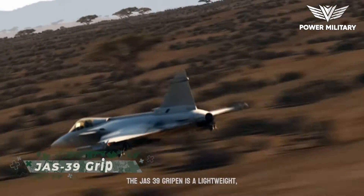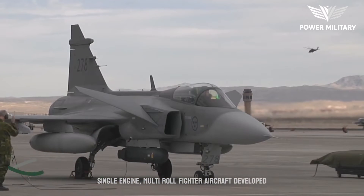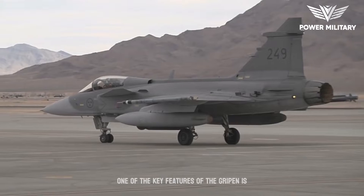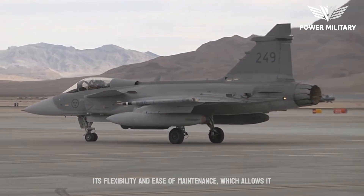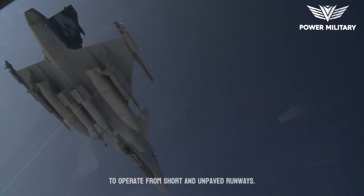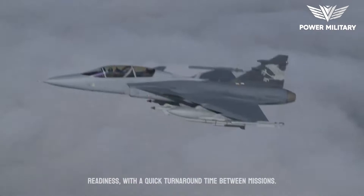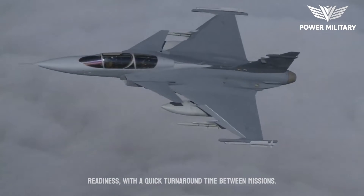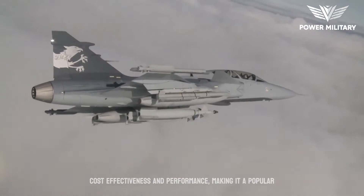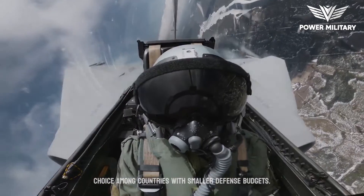The JAS 39 Gripen is a lightweight, single-engine, multi-role fighter aircraft developed by the Swedish aerospace company Saab. One of the key features of the Gripen is its flexibility and ease of maintenance, which allows it to operate from short and unpaved runways. It also has a high level of operational readiness, with a quick turnaround time between missions. The Gripen has been widely praised for its cost-effectiveness and performance, making it a popular choice among countries with smaller defense budgets.